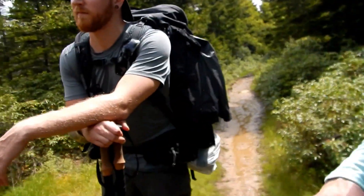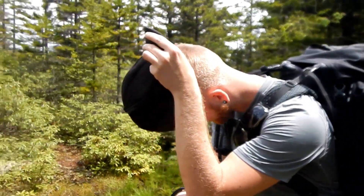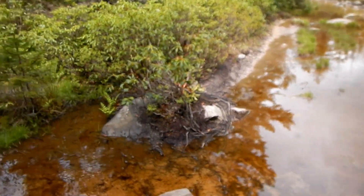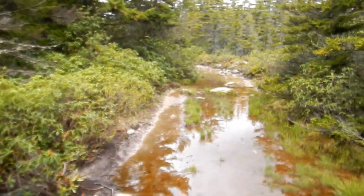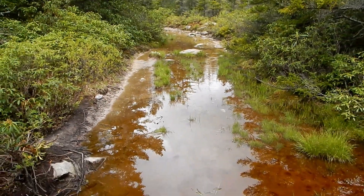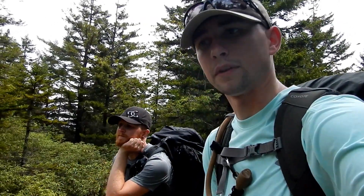To give you an idea of how much rain we got the last couple of days — here's the trail leading up to this point, and if you look ahead of us, that's the trail, but it's basically just a little stream now. My shoes are already wet at this point, so might as well just keep going.